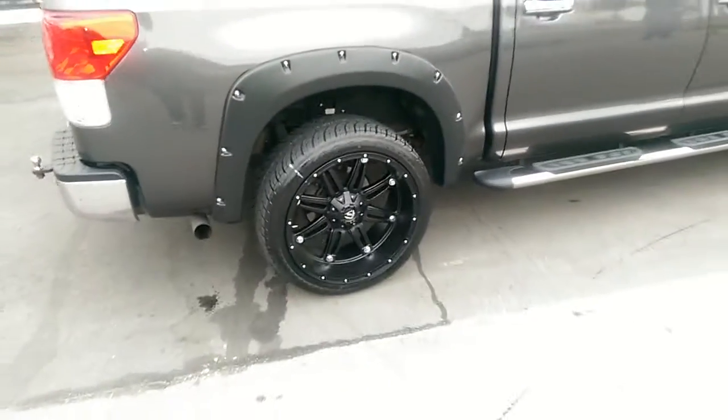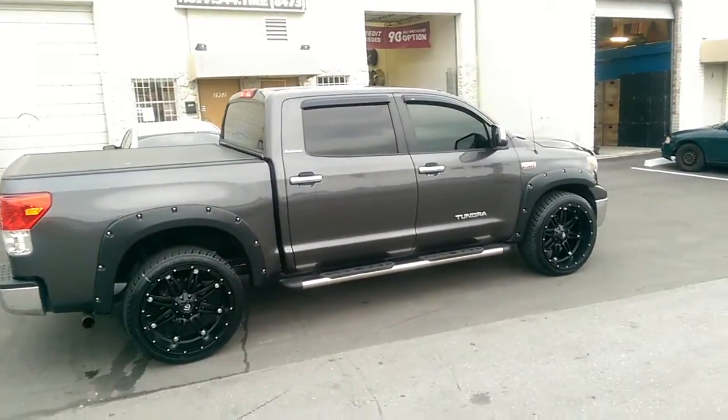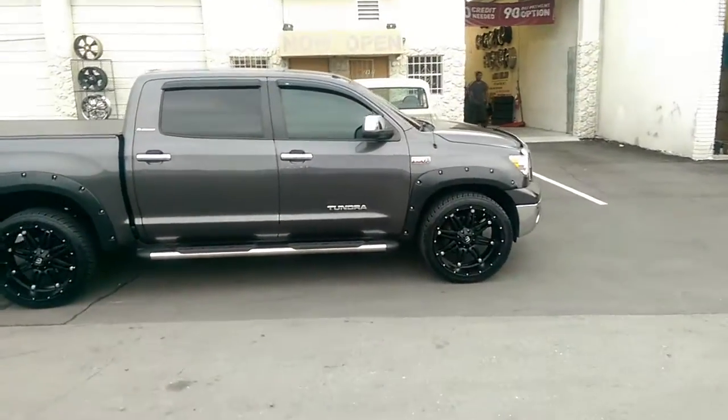Great looking wheel, got a little bit of a stretch going there on the tire as you can see. You can find these Fuel Hostage wheels for some of the best prices you'll find anywhere online, or call us at 877-544-8473.